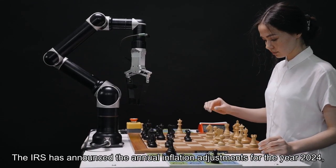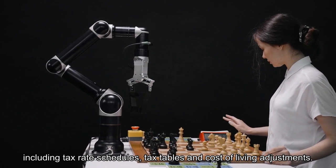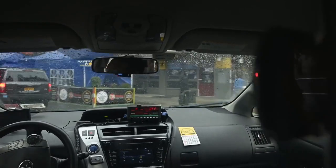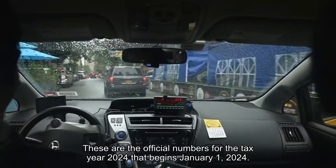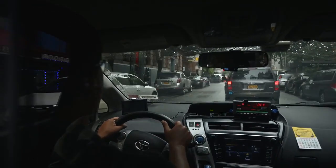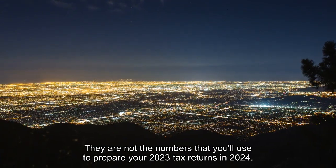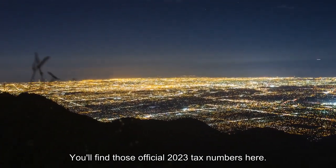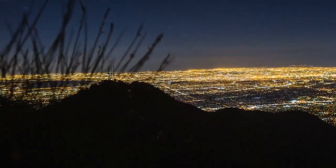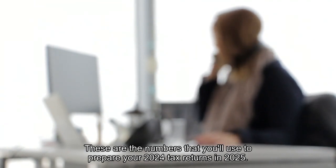The IRS has announced the annual inflation adjustments for the year 2024, including tax rate schedules, tax tables, and cost of living adjustments. These are the official numbers for the tax year 2024 that begins January 1, 2024. They are not the numbers that you'll use to prepare your 2023 tax returns in 2024 — you'll find those official 2023 tax numbers here. These are the numbers that you'll use to prepare your 2024 tax returns in 2025.